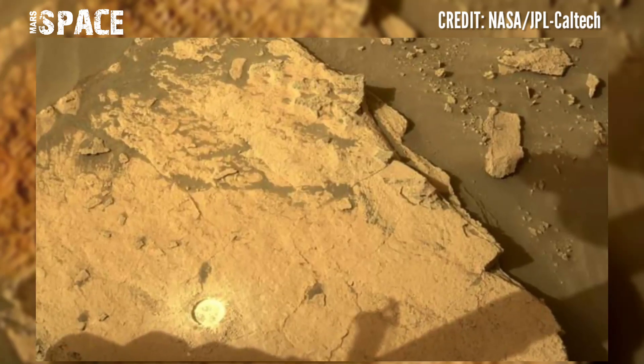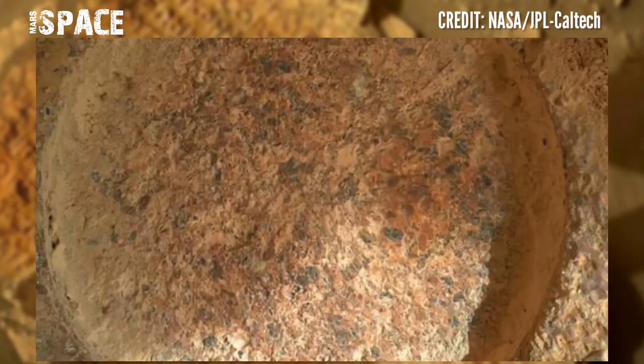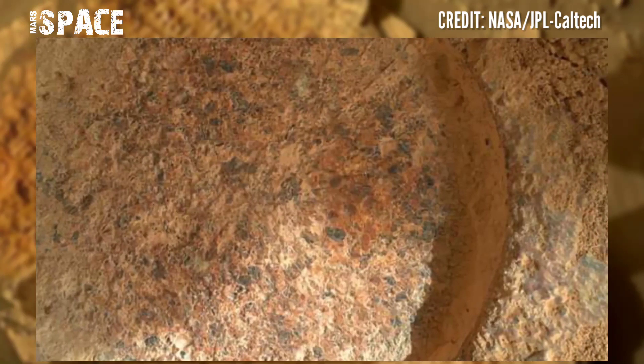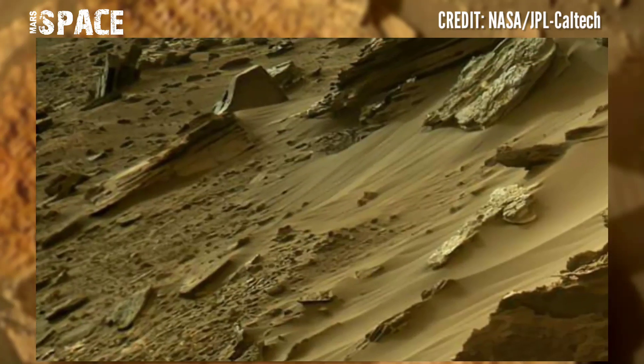I want to explore more, so stay connected with Marsy's Bass. Like the video, share it with your best friends, stay connected with us. Thanks for watching.